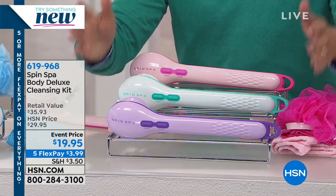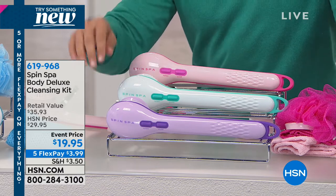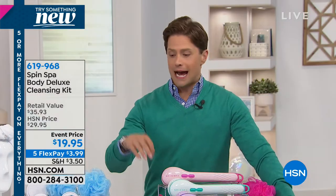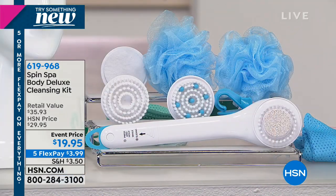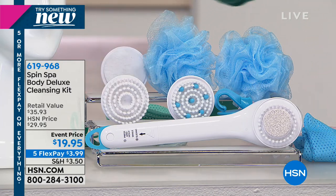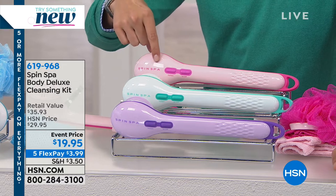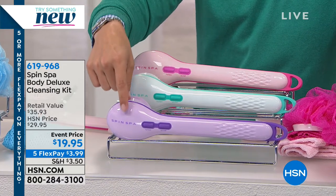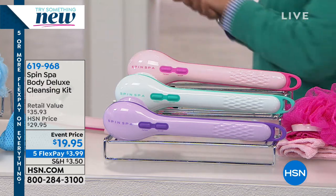On FlexPay for $4, you get six attachments, a hair towel, a bag, a hook, and the amazing Spin Spa system you see on screen. This is the original white — about 900 customers can still get that — and we made it in fashion-fun giftable colors: pink, teal, and always the first to sell out is the purple. Angie Lee is joining me.